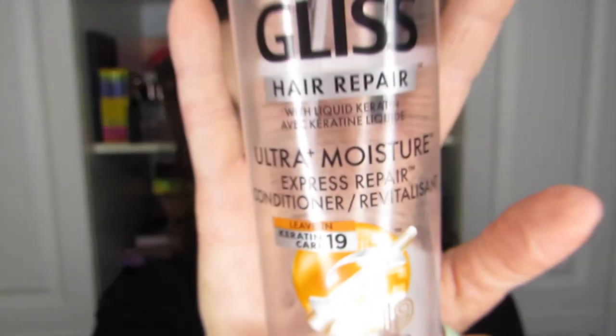Next up is the Gliss Hair Repair from Schwarzkopf, and this is my favorite. When I tried this ages ago — last year in the Teen Box, I'll put the video right here — I didn't like it in my review. But now that I've discovered I love to promote my curly hair, it is a really good product. Unfortunately, they don't carry it anymore at Shoppers Drug Mart, so I'm going to have to get it online.